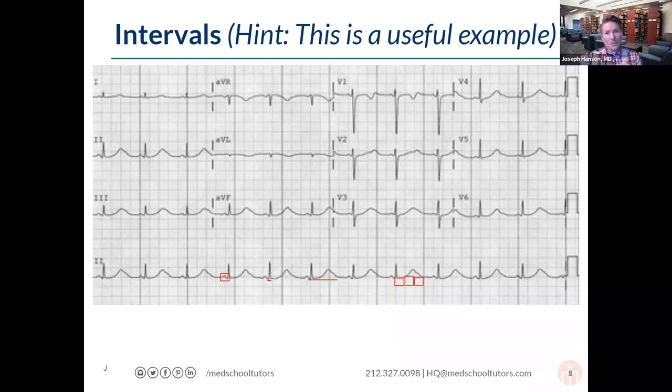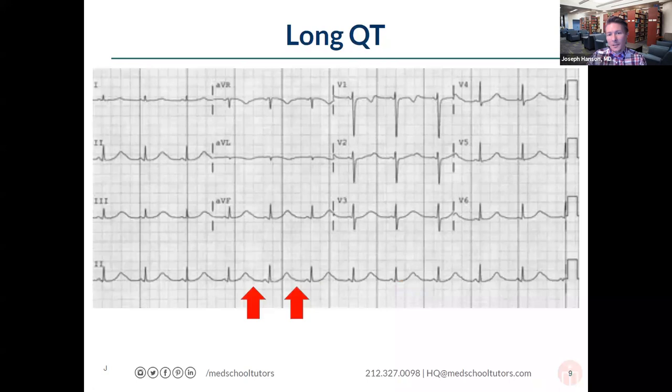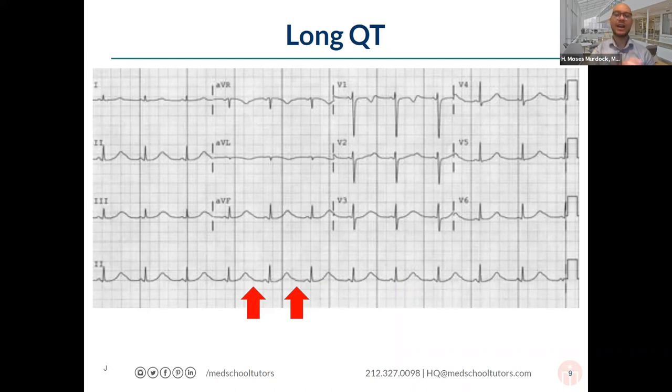Clinically, a patient with a long QT is at risk for torsades de pointes — polymorphic ventricular tachycardia. This is something you'd be especially worried about in the setting of hypokalemia, which can exacerbate the long QT finding. A quick and dirty surrogate for long QT is checking whether the QT interval extends past halfway between two QRS complexes.